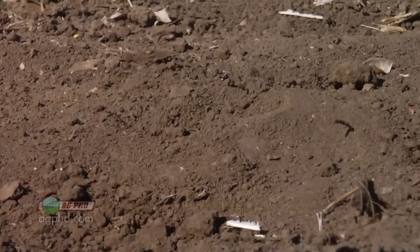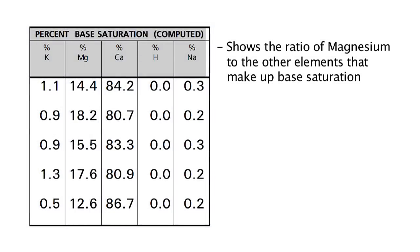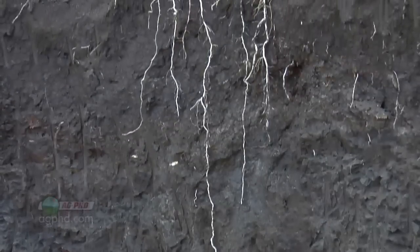It's not just about parts per million — it depends on the ratio of magnesium to other elements. You can determine this with a base saturation test, which is part of a normal soil test and costs just a few extra dollars. The base saturation test tells you the ratio of magnesium to all other elements. For magnesium, the ideal range is roughly 12% to 25% — a wide range, so you don't need to hit an exact number. Somewhere in that range, you're about ideal.